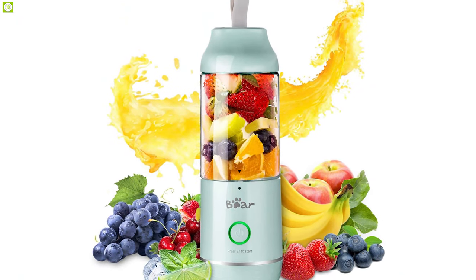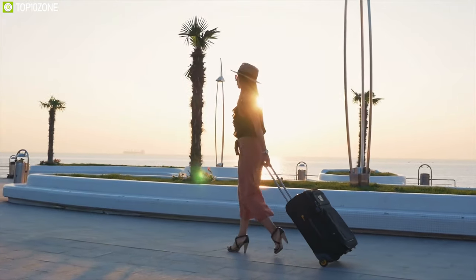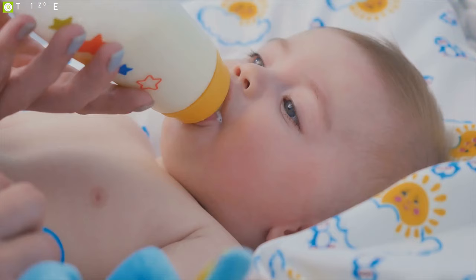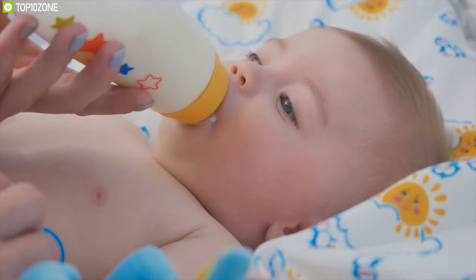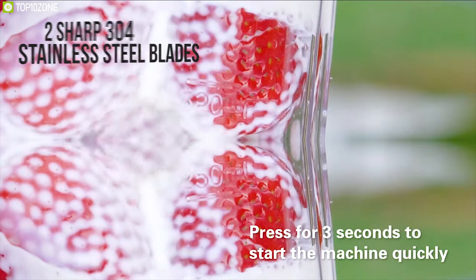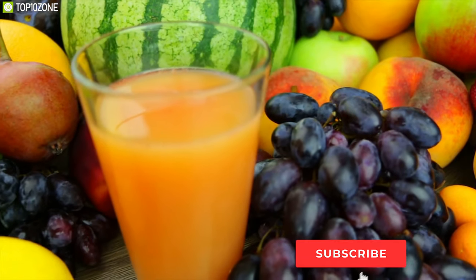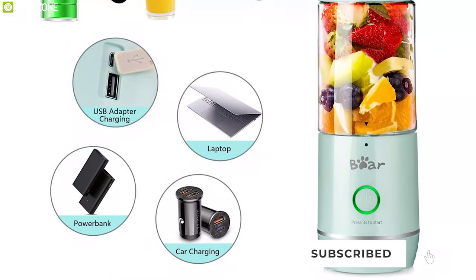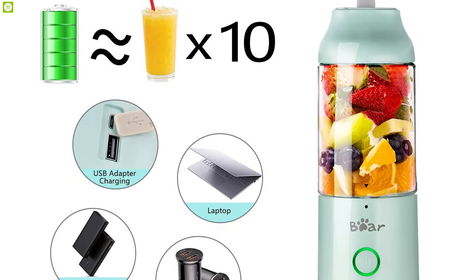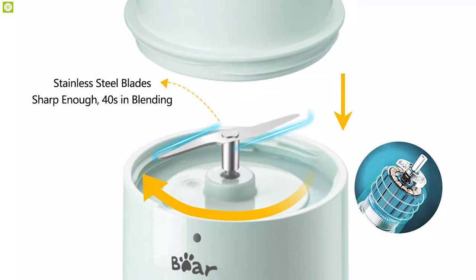Combining a juicer cup and a travel blender, the Beer personal-size portable blender proves to be a versatile option for outdoor travel. Made of qualified, safe BPA-free Tritan material, the mini blender is perfect for baby food and hot drinks below 80°C. With two sharp 304 stainless steel blades and a powerful 20,000 RPM high-rotation speed at 120V, it only needs 40 seconds to get fresh nutrient extraction. It charges for four hours via USB and lasts about 10 uses, and can also act as a power bank for your laptop or phone.